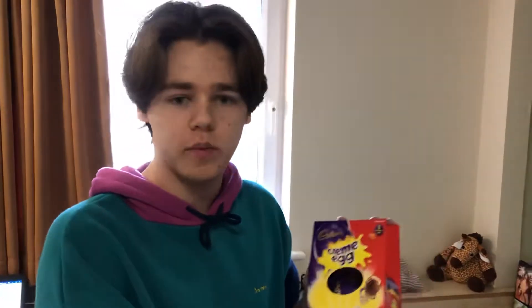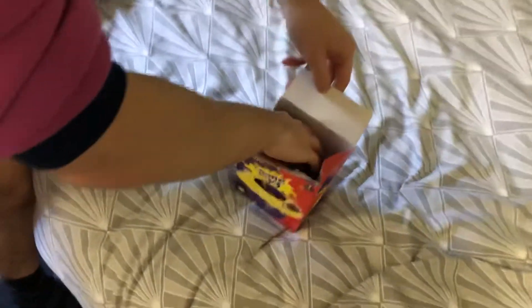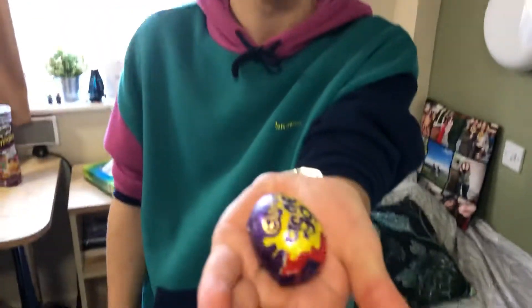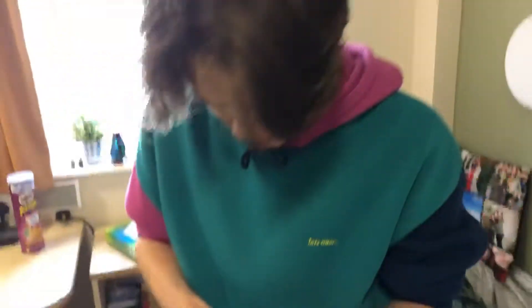Here's the one that I found earlier from the shop — £1.50. Cream egg, Cadbury's. I'm going to open it up now. If you'd like to come down here and look, we've got inside a Cadbury's cream egg.